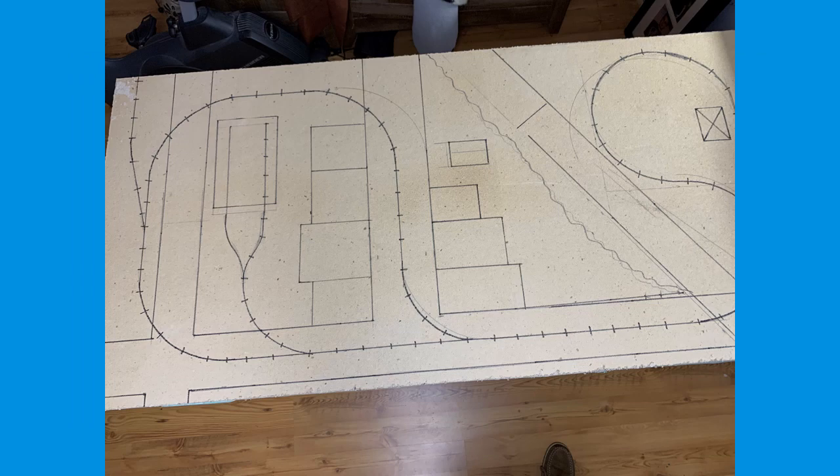This image shows the track plan basically transferred to my module base. And as you can see, it's modified — I don't have that third street and all those residences towards the middle that were on the original plan.